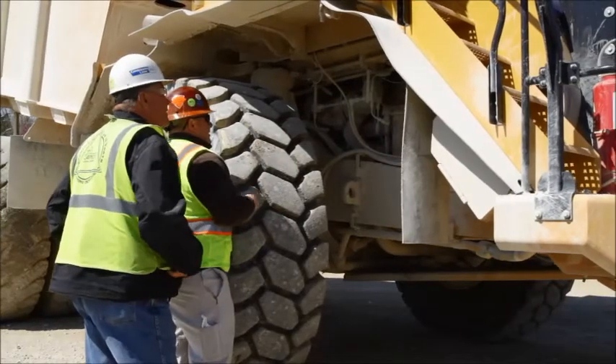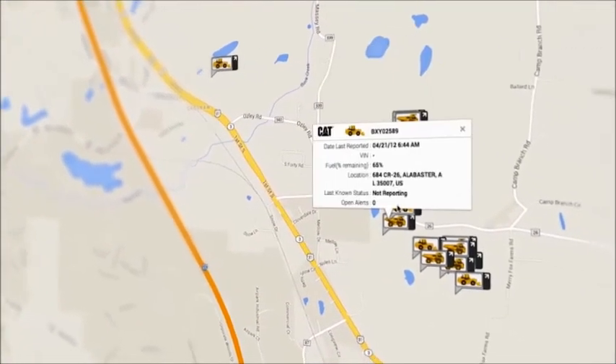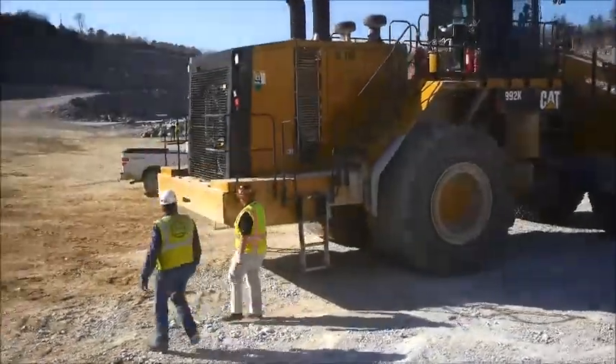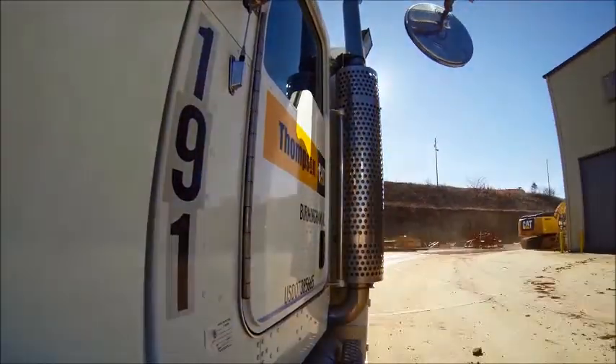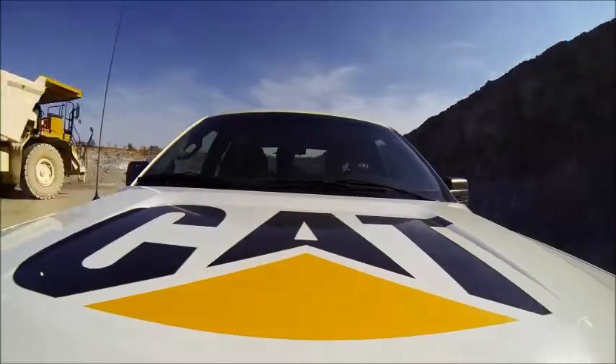I talk to Carmoose every single day — whether it be through Vision Link, through wireless VIMS, customer walk-around inspections, Thompson Tractor inspections, or preventive maintenance inspections. We have interaction with them every day of the week.